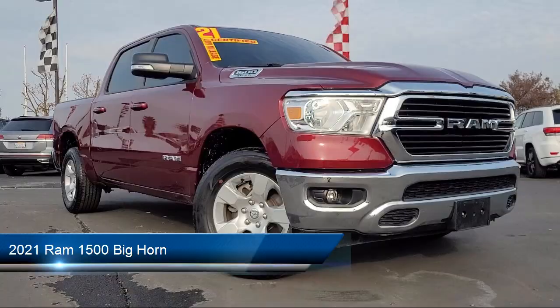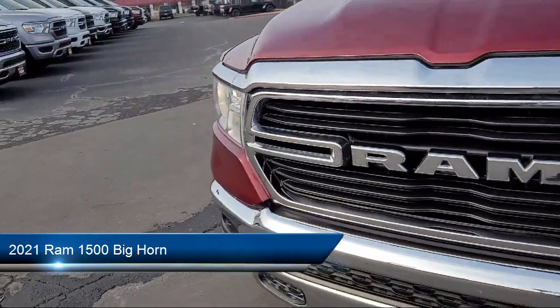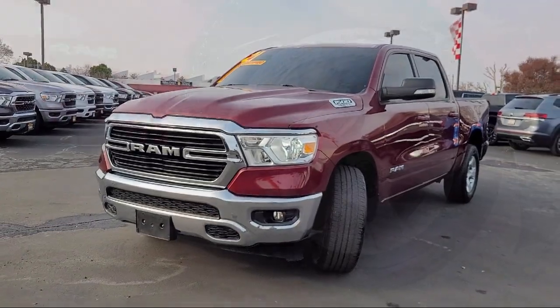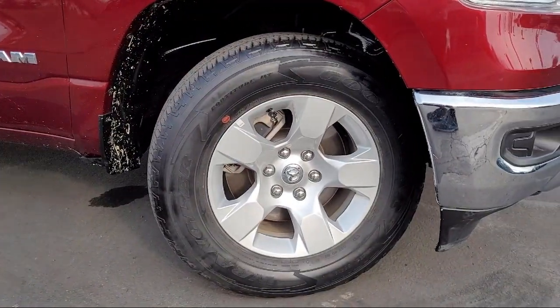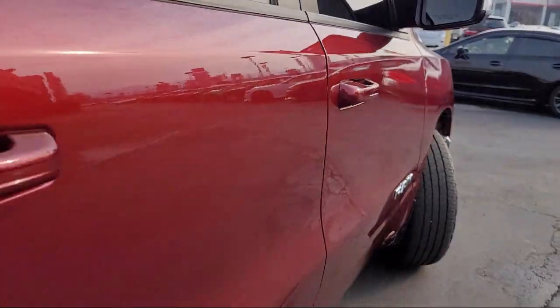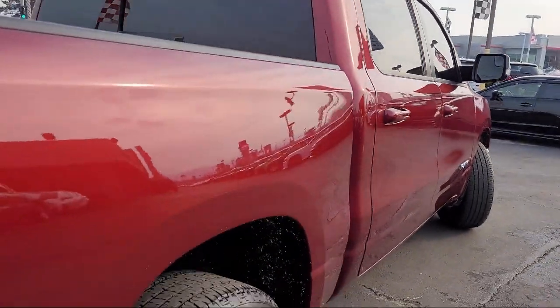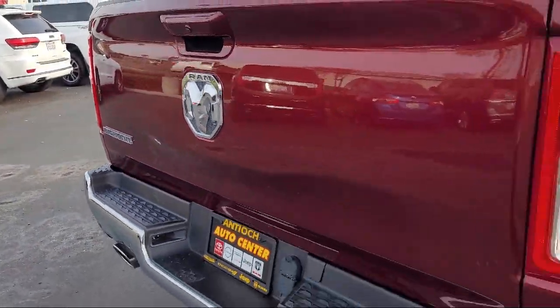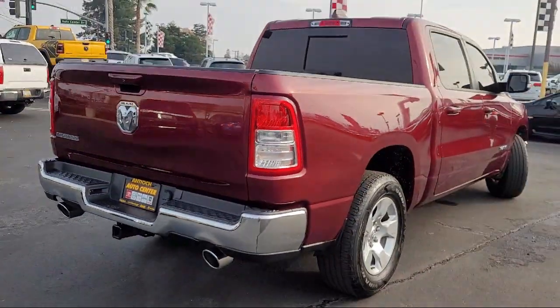It comes equipped with keyless entry, auxiliary audio input, Uconnect with 8.4 inch display, MP3 player, privacy glass, leather steering wheel with auto tilt-away, steering wheel controls, stability control, passenger airbag, tow package, and has less than 25,000 miles on the odometer.